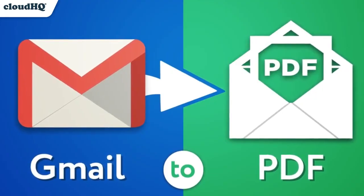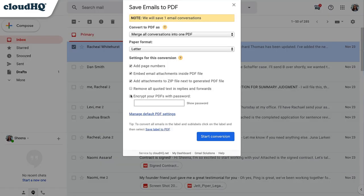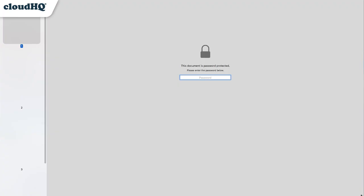Next up, we have Save Emails to PDF. This lets you save and send your emails as one PDF file. And with the premium version, you'll be able to save as many emails to PDF as you want, and even be able to encrypt and password protect them too — an excellent solution for storing sensitive information.